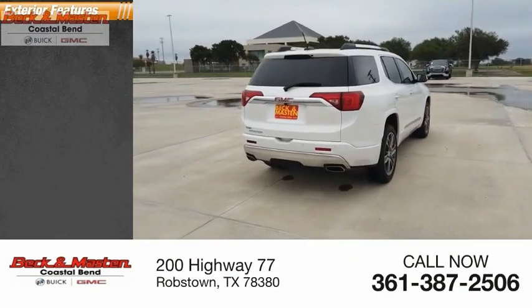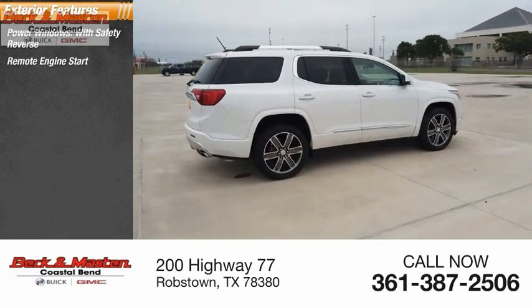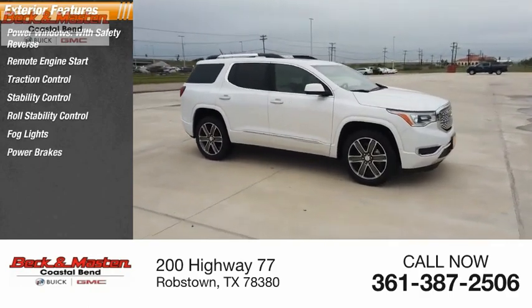Here are some of this vehicle's great options: power windows with safety reverse, remote engine start, traction control, stability control, roll stability control, fog lights, power brakes, and braking assist.